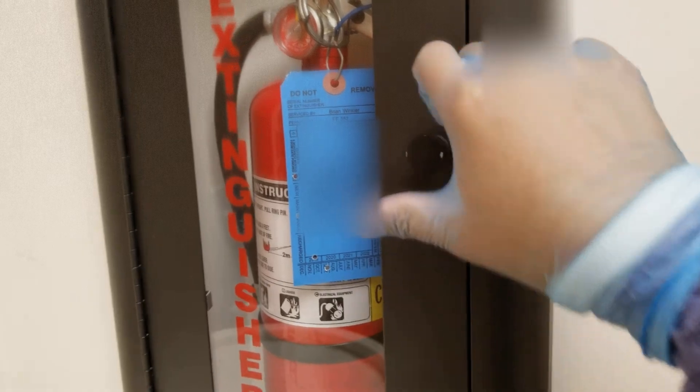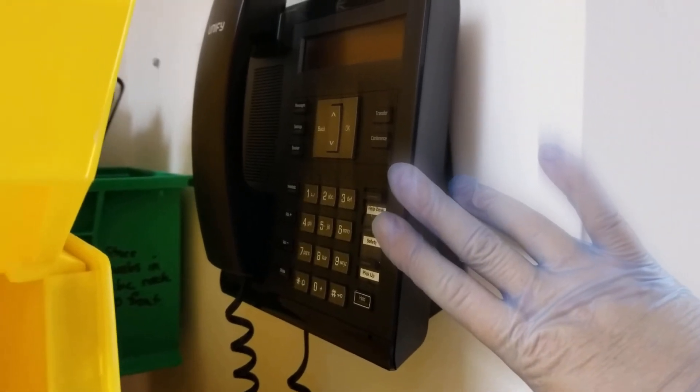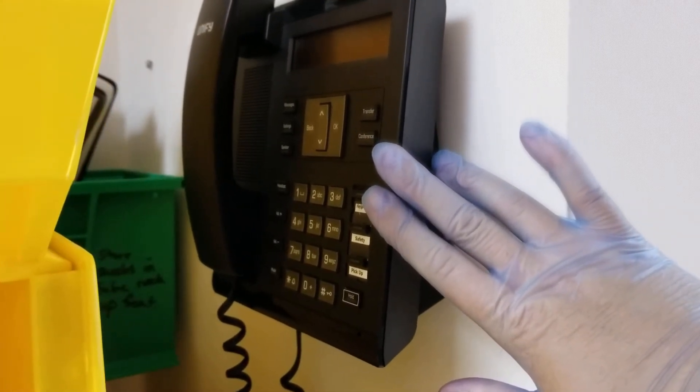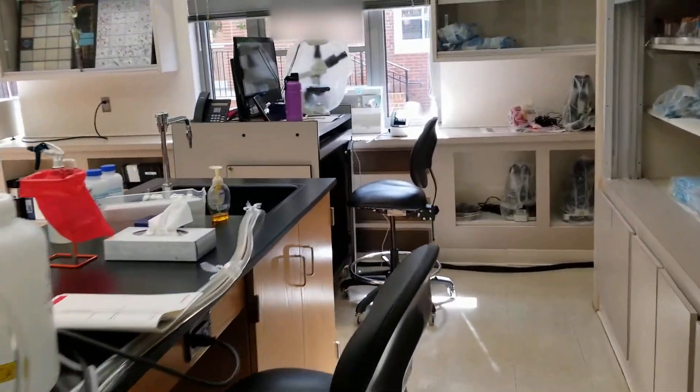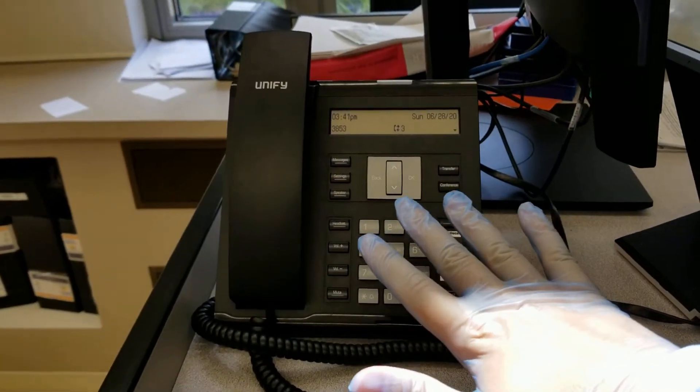I'm going to take you outside of the classroom into the hallway and show you one more thing. We have three telephones you can access in order to stay safe: you have one in the prep room right next to the door we came through, you have a telephone at the front where the podium is where the professor may stand at the beginning of class, and we also have one in the hallway.